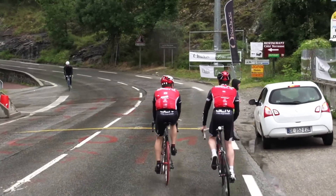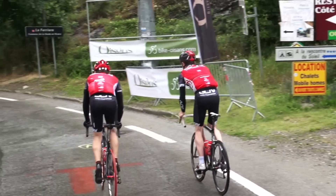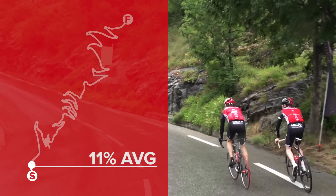So, this is it. Kilometre zero. Wish us all the best. One of the most iconic climbs, I reckon, in the whole of cycling, Tom. Yeah, have you ever done it before, Matt?